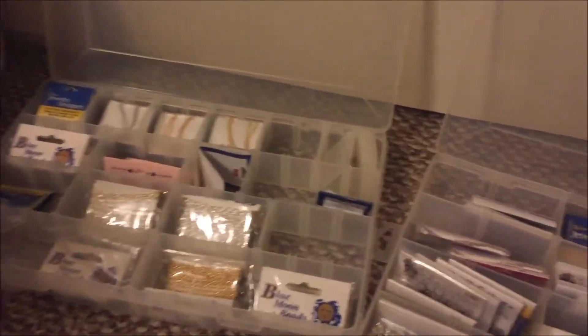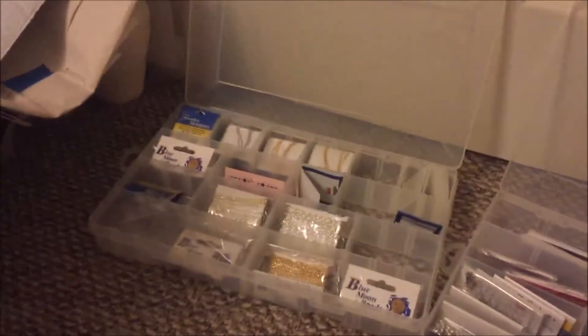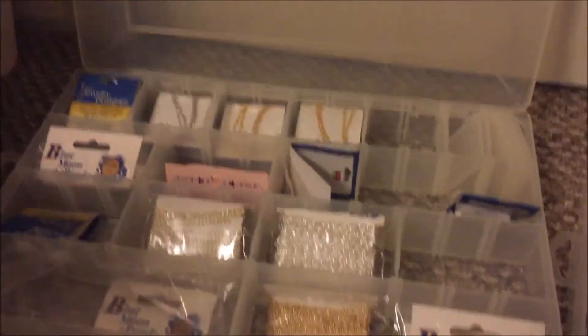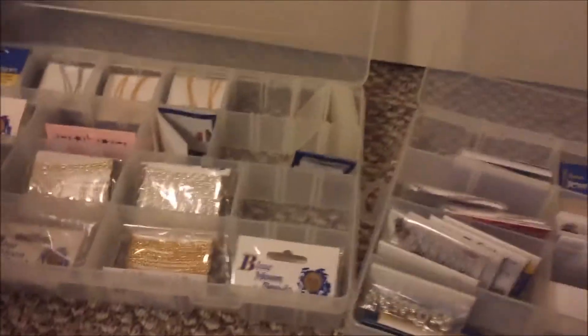Hey guys, this is Kat and I'm here with part two of my flea market huge bead haul. I'm going to show you what's in these two containers. In this container I'll be showing you some spacer beads, and I believe this is all chain in the other container, so let's see what we've got.